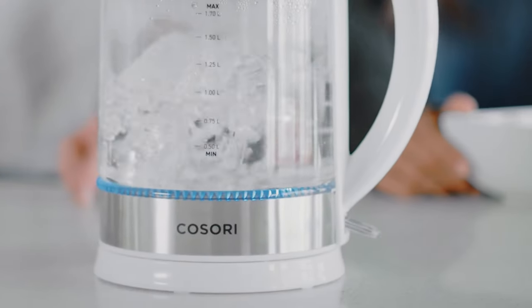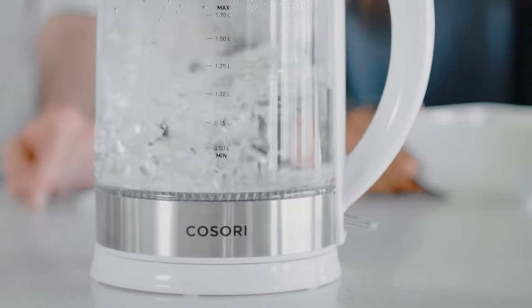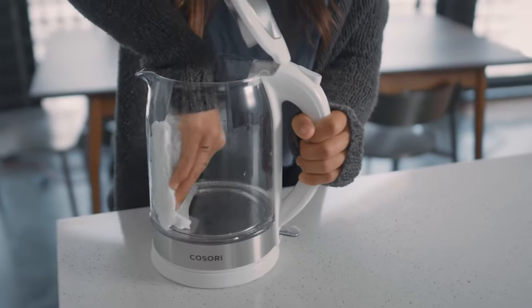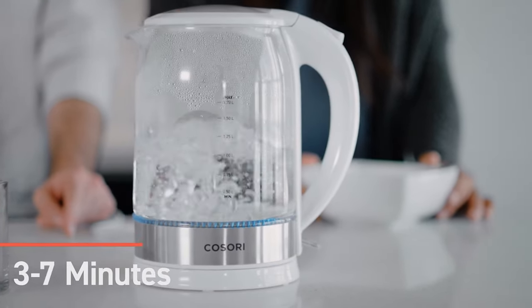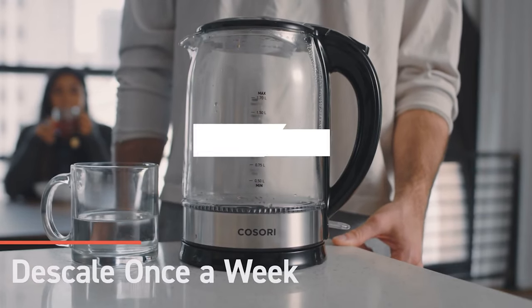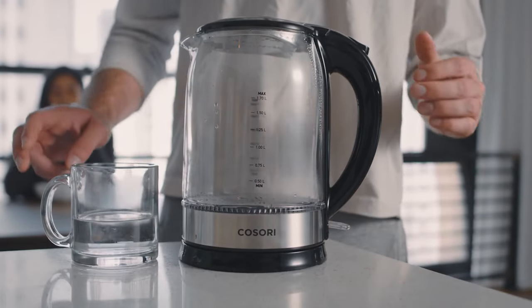It also comes with an LED indicator. As the upper portion is totally cordless, you can carry it around easily by detaching it from the heating station. The heating station is quite powerful — it can boil a full container of water in just seven minutes. The overall capacity is 1.7 liters, which is enough for multiple cups of tea and coffee.